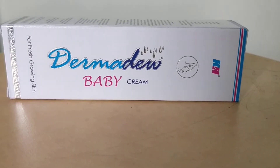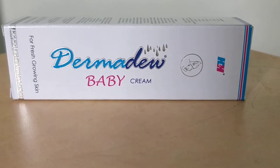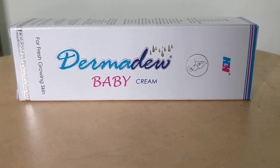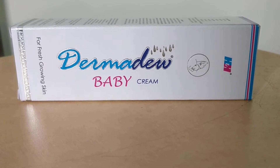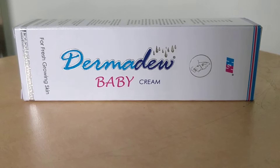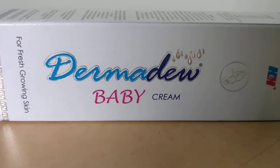Hey friends, welcome back to Medstead class. In this video lecture, I will be talking about our Darmadue baby cream. Before starting a review on this, I request you to subscribe to our channel Medstead class and please do share our videos on YouTube. We make our videos in a dual language, Hindi and English, so that it benefits our friends. So let's speak about the Darmadue baby cream.